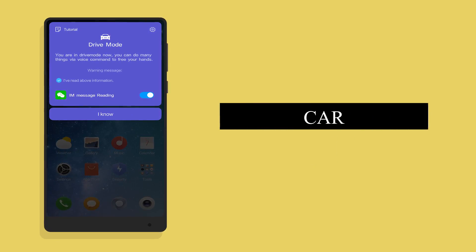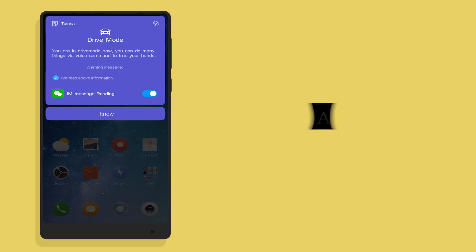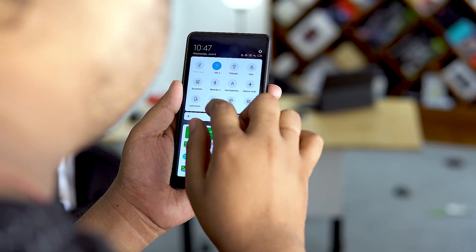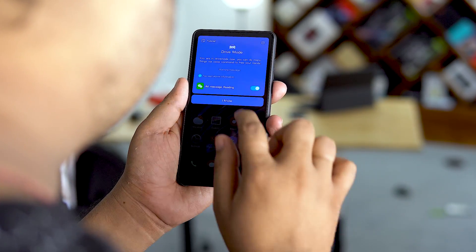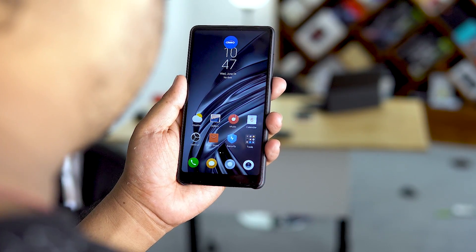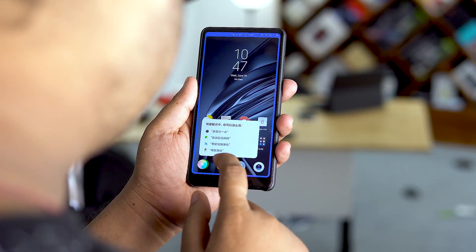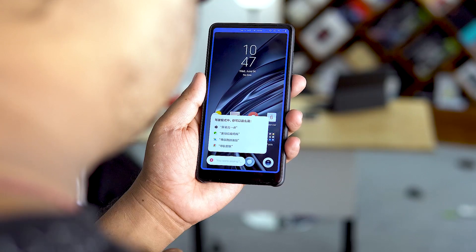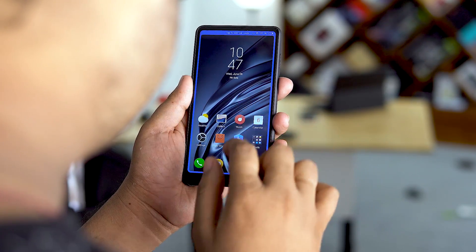Number 7: Car mode. Xiaomi has included a dedicated car mode. To access it, just tap on the car icon from the notification shade and you're good to go. It seems to be pretty much exactly like Android Auto, except powered by their own voice assistant. Since it's China-focused, we won't be able to test it fully, so let's move on.